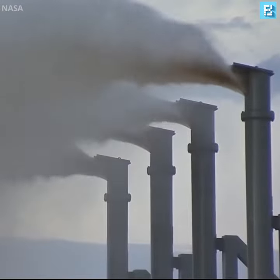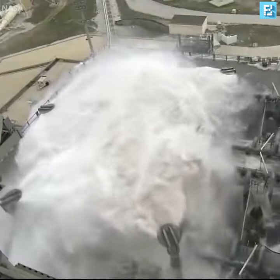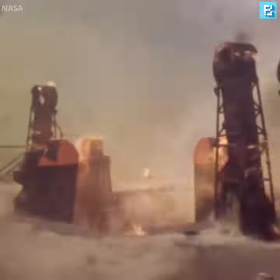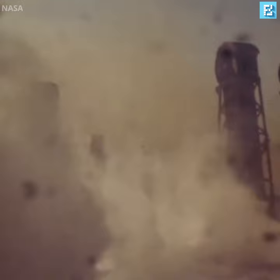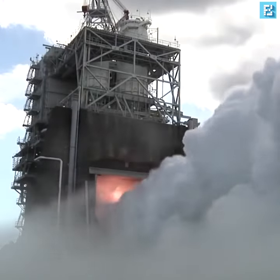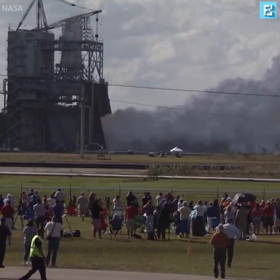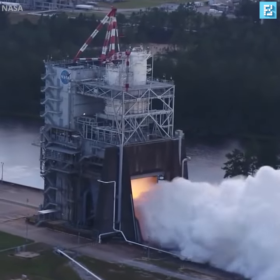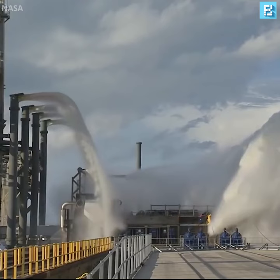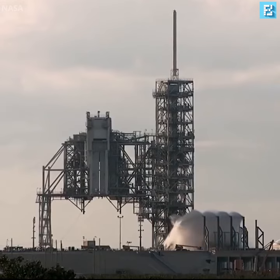Dumping this much water onto the launch pad not only protects the rockets and nearby buildings from intense shock waves, it also stops any fires that might be caused by the rocket's exhaust. To this day, NASA still uses a very similar water deluge system at all of their main launch sites.